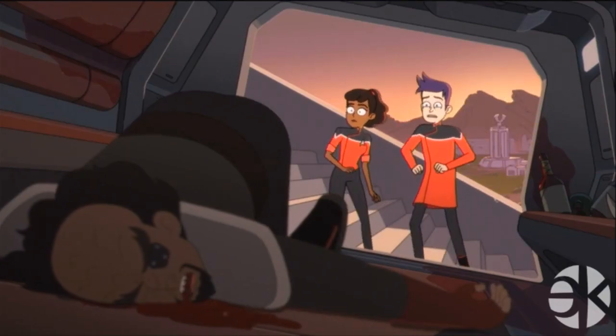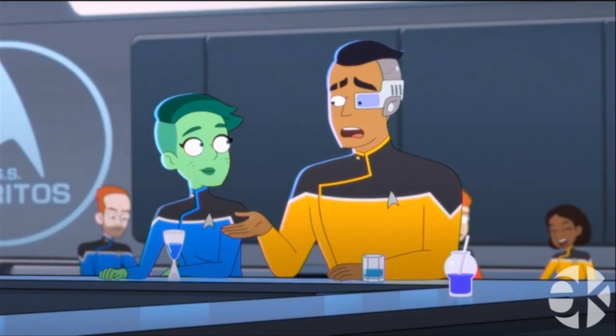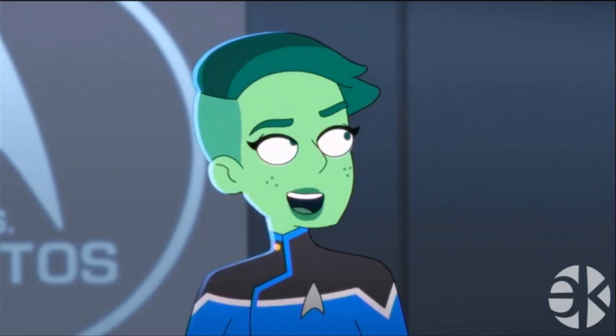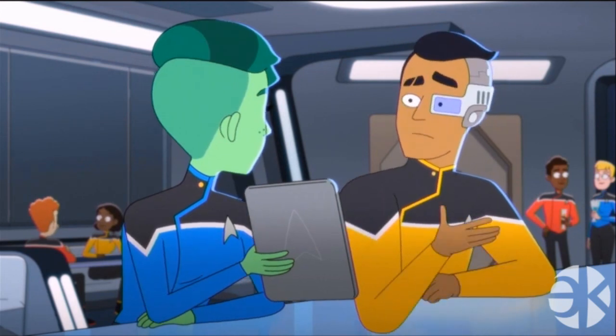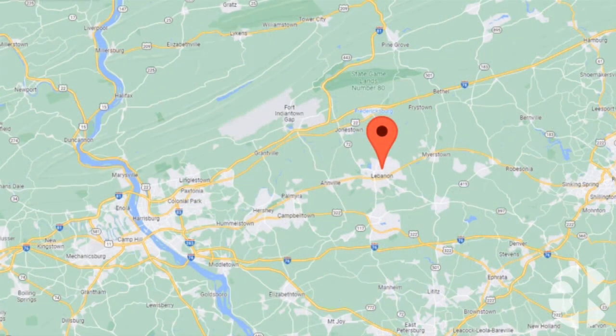They find their shuttle with Korin once again passed out inside and get him to the peace accords just in time. Rutherford explains to Tendi that he had to return to engineering and apologizes for not being able to watch the pulsar with her — she says it's no big deal and they can watch it on her pad in the Jefferies tube together. As an aside, Jefferies tubes are named after Walter Matthew Jeffries, who designed the original Enterprise, the D7 Klingon Battlecruiser, and a whole bunch of other stuff for the original series — and he's from Lebanon, Pennsylvania, which is where my maternal grandparents are from.